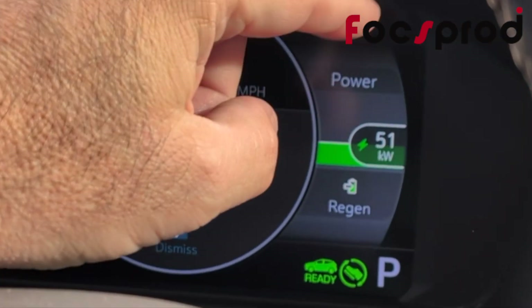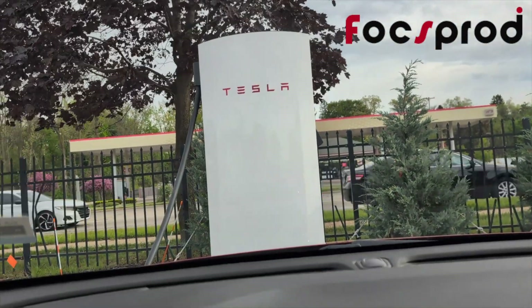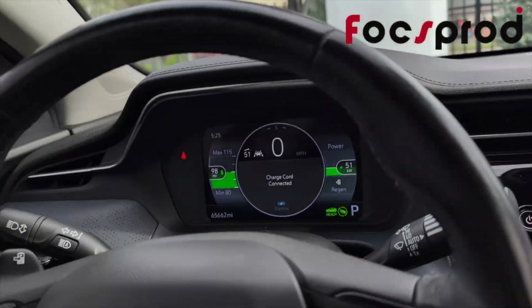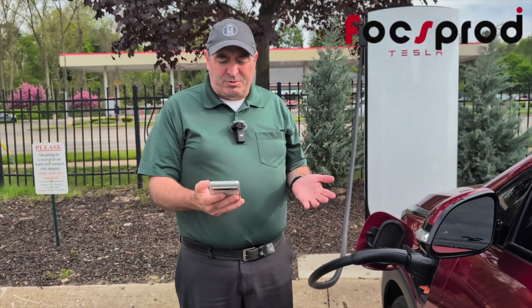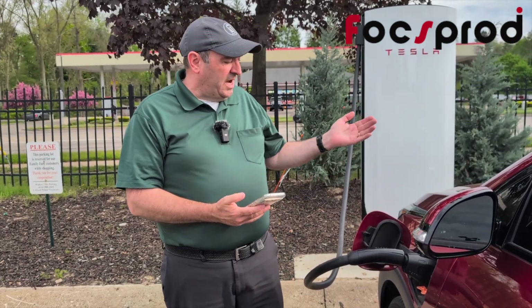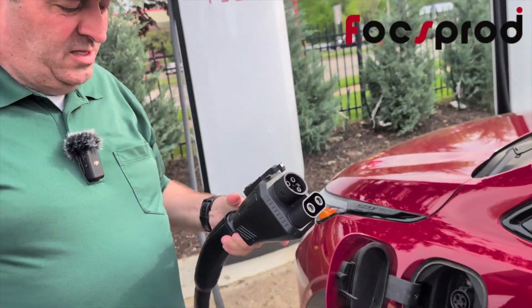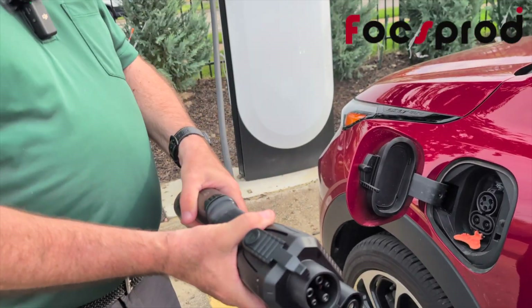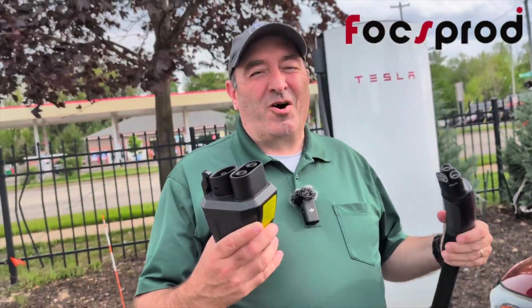So roughly 50 kilowatts, which means we're getting the max charge from that Tesla supercharger that this particular EV can handle. When you have enough juice, go to your Tesla app again and stop charging. Once it stops, simply unplug it, remove the NACS from the adapter, close your flap, and you are all done charging.